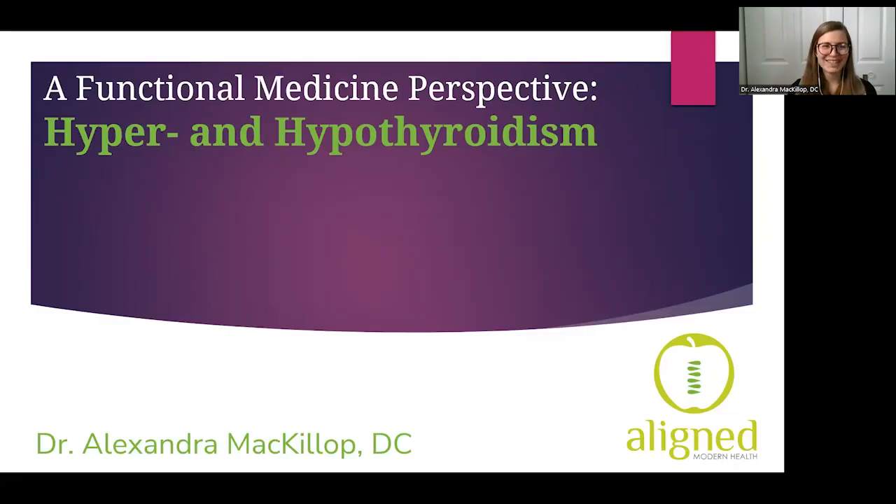All right, so we can get started. Once again, welcome to our webinar today about a functional medicine perspective towards hyper and hypothyroidism. I'm Dr. Alexandra McKillop, and I'll be leading this conversation today.